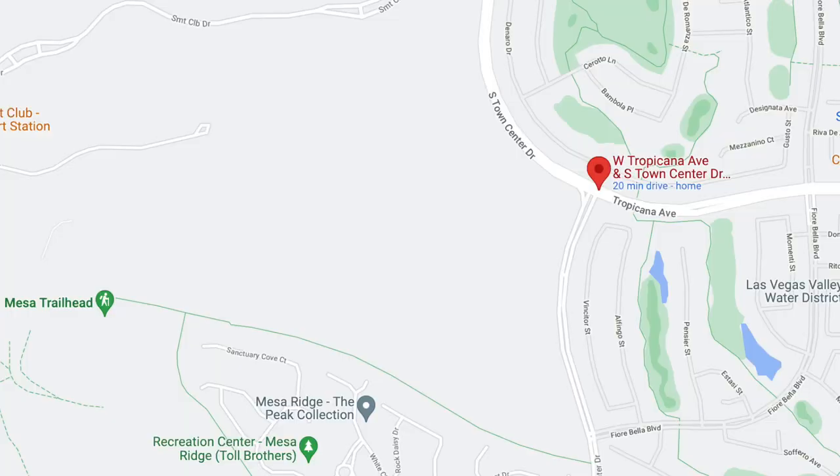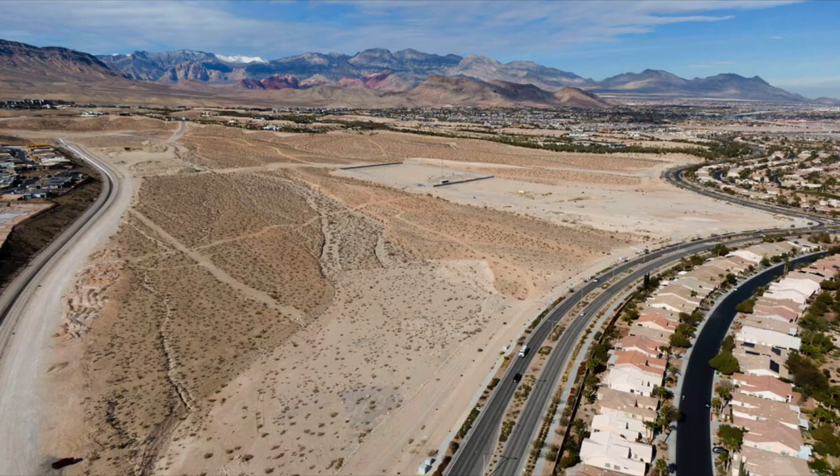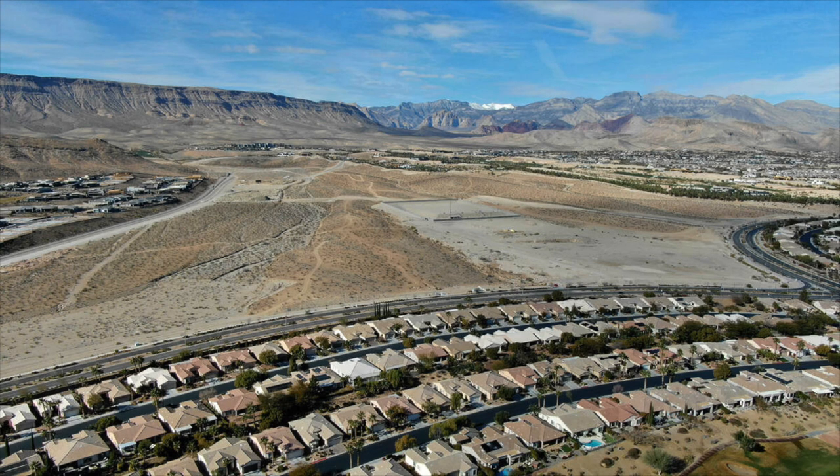Summerlin developer Howard Hughes Corp unloaded more than 200 acres for a new sprawling house project — actually 216.4 acres — located off of Town Center and Tropicana. Two developers plan to build hundreds of homes on that location.